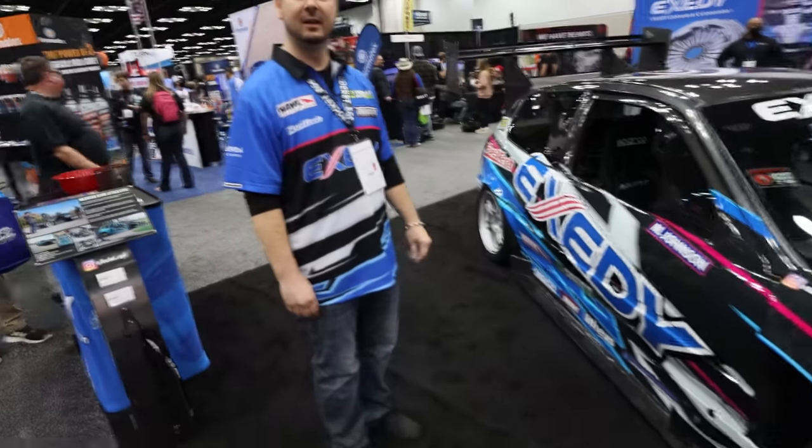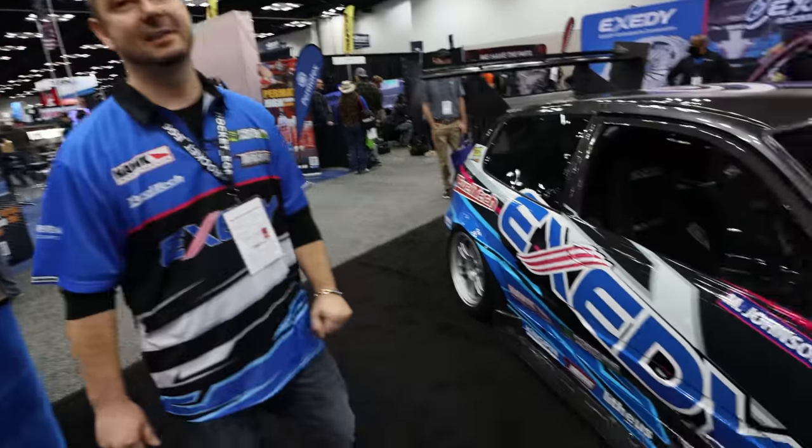Where can people see you drive this? I should be at Global Time Attack at Road Atlanta, but I'm green there so I have to learn the car first. Then we'll go to Global Time Attack New Jersey. We're also talking to the Gridlife guys about East Coast events — I'm super excited they're coming to the East Coast this year.